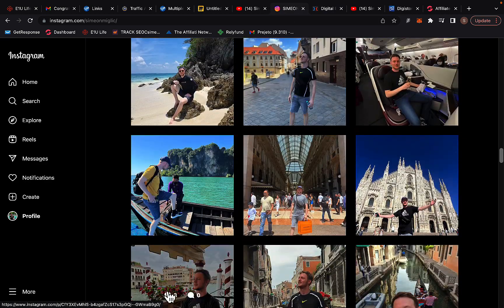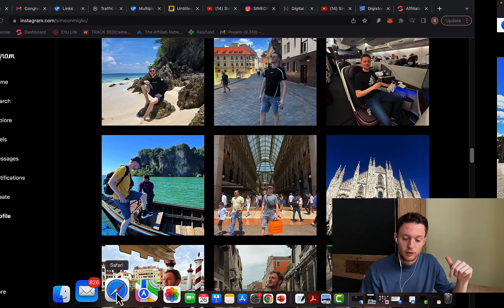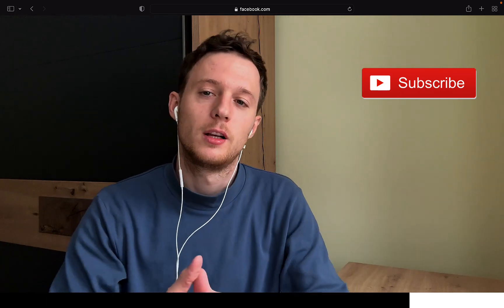I'd also like to invite you to check my Facebook page — the link is in the description below. Follow my Facebook page, give me a like, and subscribe to my YouTube channel. I look forward to sharing exactly what I'm doing and what's currently working so you can duplicate my campaigns. I don't recommend Digistore24 for complete beginners — go for high-paying offers instead.